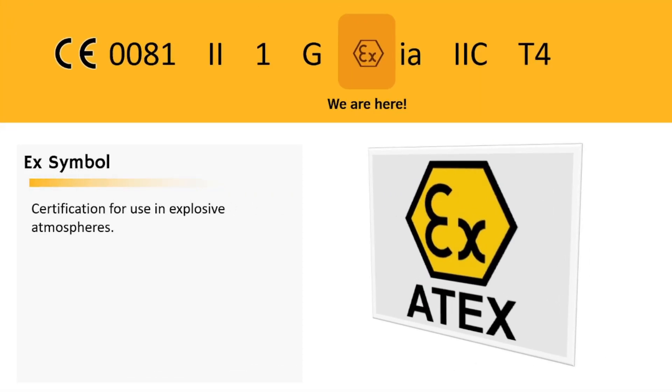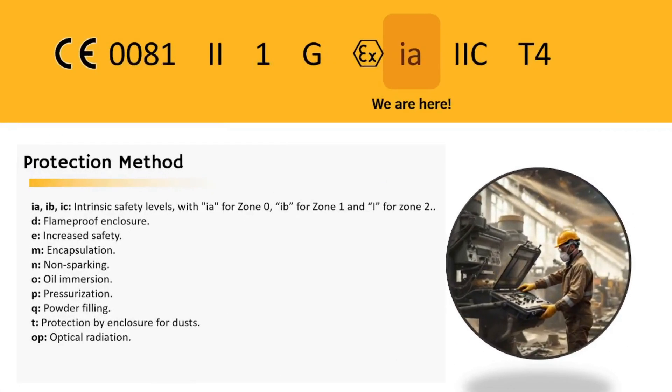The X symbol is our badge of safety, certifying that the equipment is ready to handle explosive atmospheres — it's like a superhero cape, but for machines. Protection methods are like the gadgets in a spy movie. From intrinsic safety to flameproof enclosures, each method is designed to keep things from going boom.